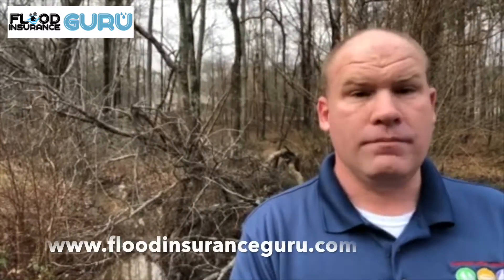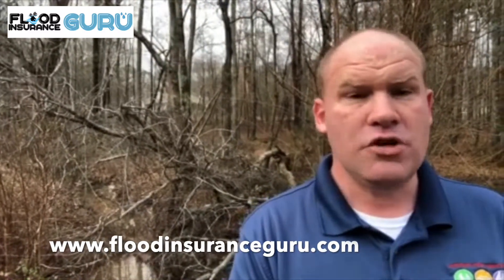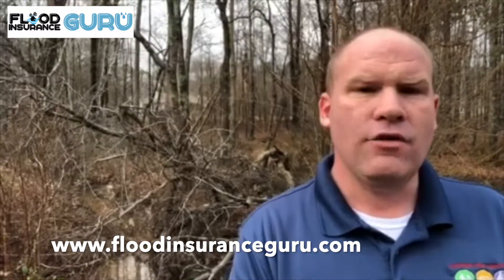If you have questions about emergency zones, how they can impact your mortgage, or how they can impact your property value, please reach out to us at floodinsuranceguru.com. You can go to our website, our YouTube, our Facebook — Flood Insurance Guru. You can give us a call at 205-451-4294. Thank you.